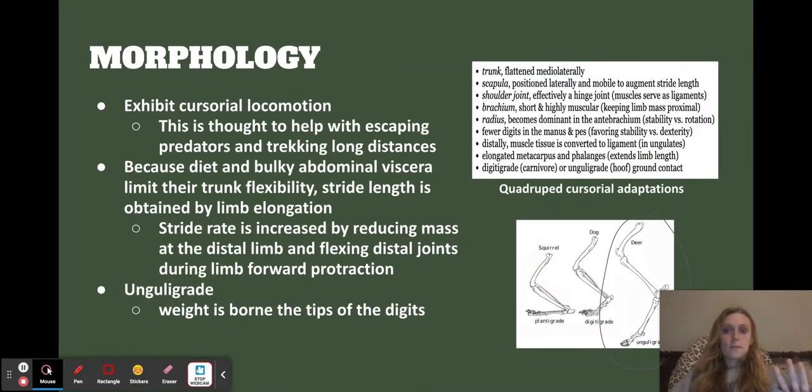Cursorial locomotion is a really big thing about these even-toed ungulates. They migrate and also need to escape predators — two big components. Because of their diet they have a bulky abdominal viscera that limits trunk flexibility. Their stride length is obtained through longer limbs, and stride rate is increased by reducing the mass of the distal limb and flexing distal joints. You can see the ungulate grade circled on the slide — it's a lot longer than other locomotive forms, which adds a lot of flex when they're moving.